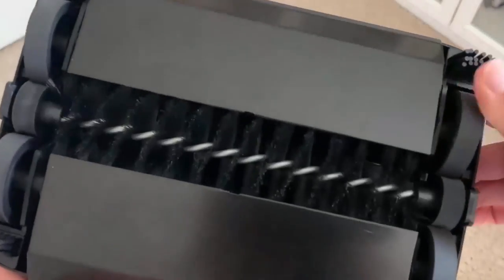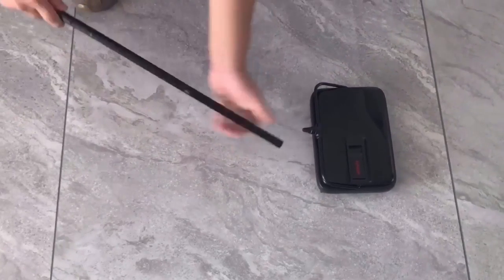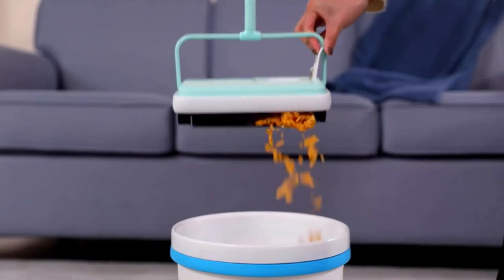It has dual-rotating brush rolls which pick up large and small debris on forward and return passes. It is a perfect and fast helper for housework, and with its quality material it works for a longer period of time. It provides one-touch easy clean-up for its trash box.